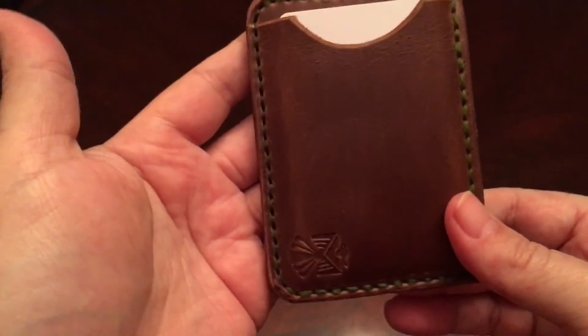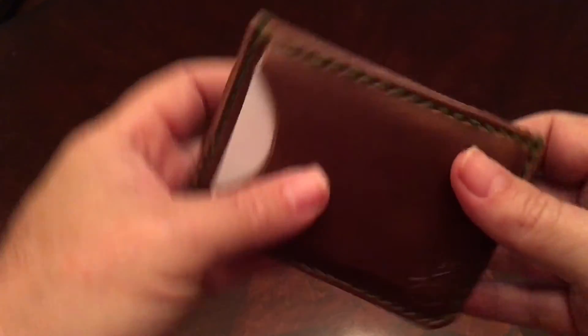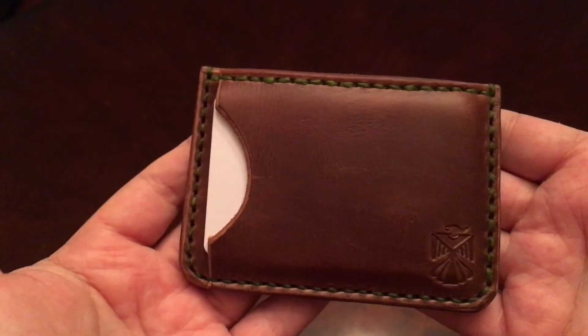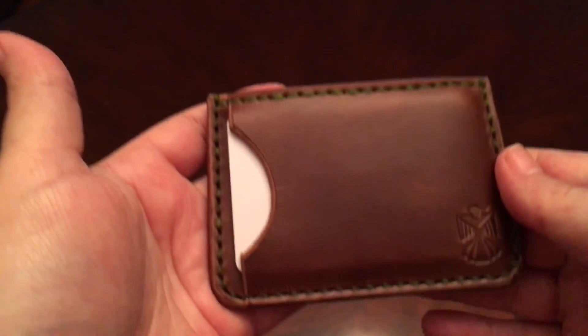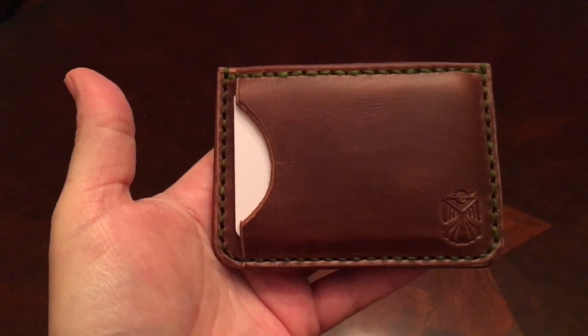It's a really beautiful wallet. In my pocket I carry it straight up and down — not sideways — so it takes up less space. You don't even know it's there. It's a gorgeous wallet. I definitely recommend you go check out his products, and thanks for watching — hope you enjoyed the video.